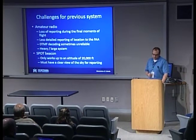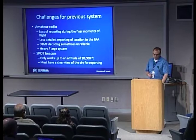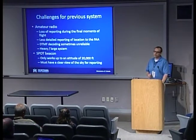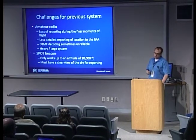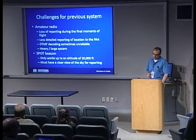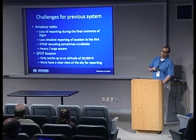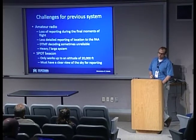It's a very heavy and large system. Problems with the spot beacon itself: it only works up to 20,000 feet — a limitation they place on it. So right about when we really start caring about airline safety, that system cuts out. And if it lands upside down, you lose that system as well.